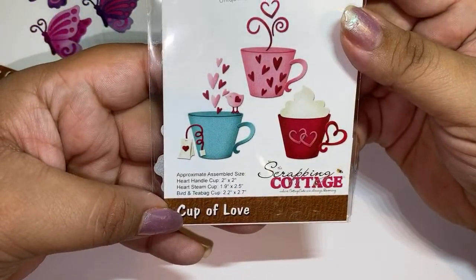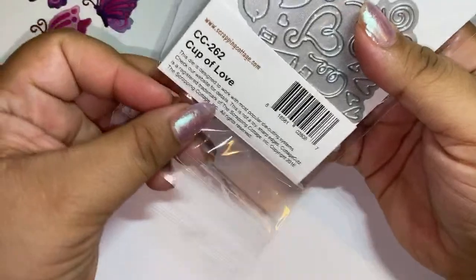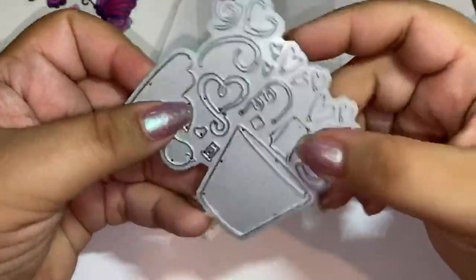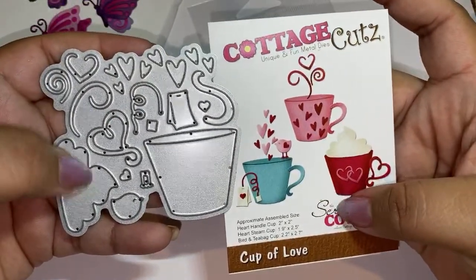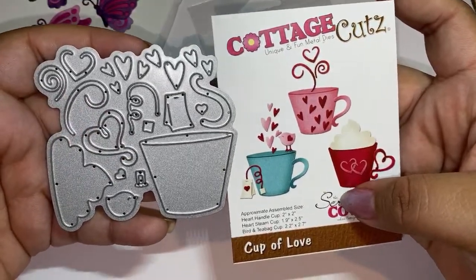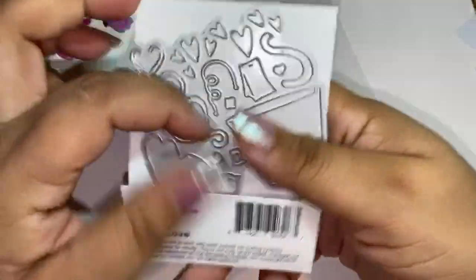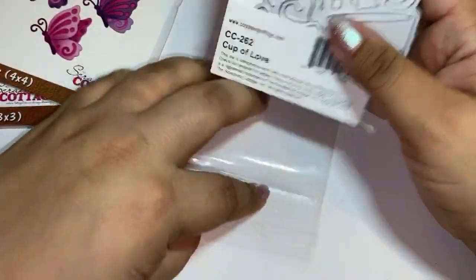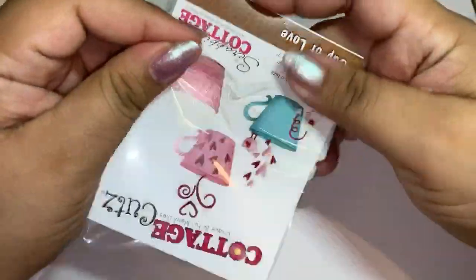This one is called Cup of Love and this one was $3.29 guys - awesome price. Look at this cup, it is so cute! It's got the little tea bag, the whipped cream, a lot of little cute layering pieces so I'm super excited to play with this one. That one's called Cup of Love. At 70% off, three dollars and 29 cents is awesome. I picked up a lot of little dies just because they were really inexpensive and they stuck out to me. If you guys want to pick any of these up, make sure you do it today because today is the last day for the sale.